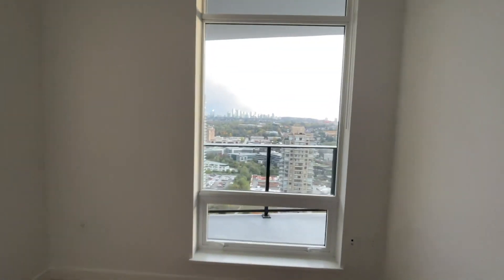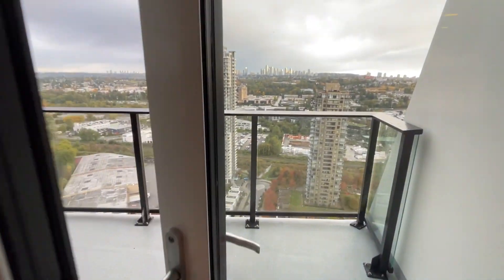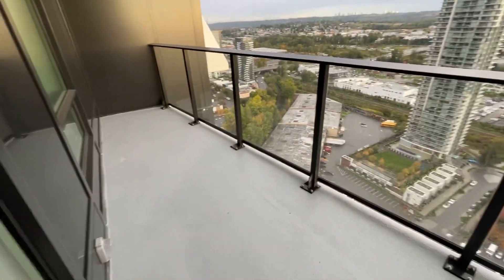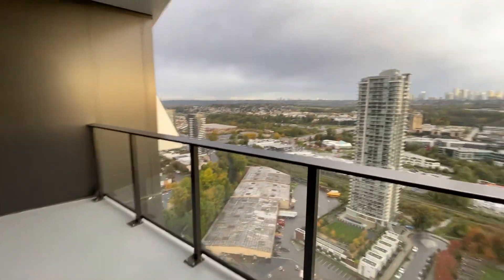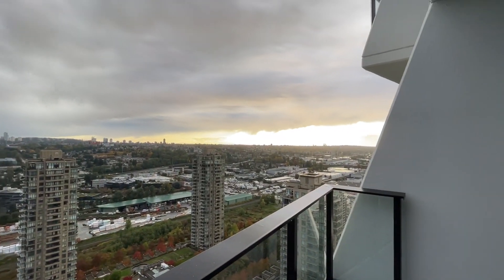There are roller blinds looking out to the south view. You've got your closet and a little extra space here for more furniture items. This suite is almost 500 square feet — 495 — plus you have a balcony that's almost 100 square feet. Looking south, that's Metrotown right there and you have this view.